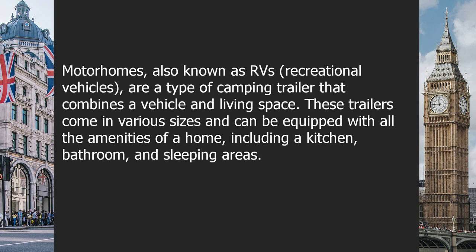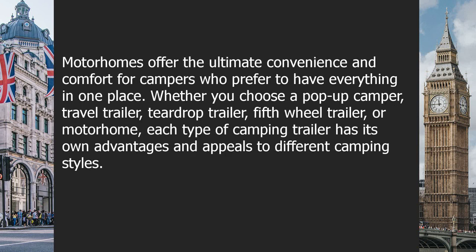Motorhomes, also known as RVs or recreational vehicles, are a type of camping trailer that combines a vehicle and living space. These trailers come in various sizes and can be equipped with all the amenities of a home, including a kitchen, bathroom, and sleeping areas. Motorhomes offer the ultimate convenience and comfort for campers who prefer to have everything in one place.